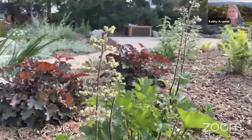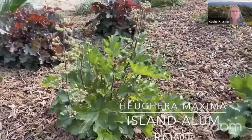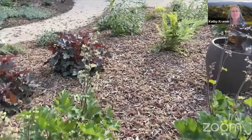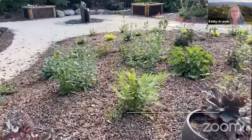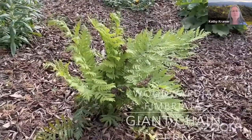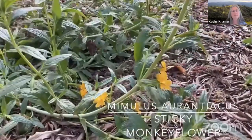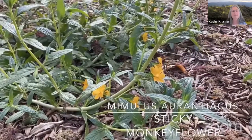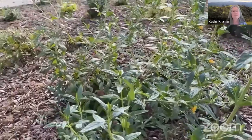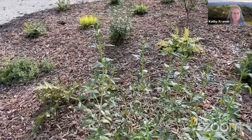Here's a close-up of the Heuchera maxima flowers — so cute. We have Giant Chain Fern, Woodwardia fimbriata. Also in the shade, we have Mimulus aurantiacus, Sticky Monkey Flower. Around here the sticky monkeys grow on the north slope, so they do get a bit of afternoon shade. They can tolerate full sun out here, but I'm finding they really prefer a little more protection.